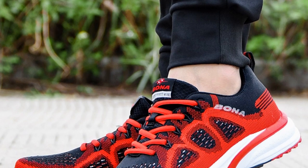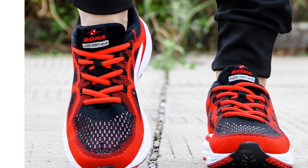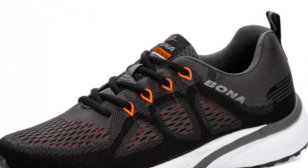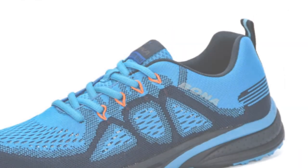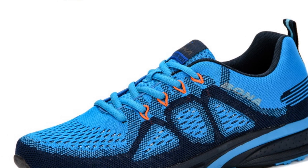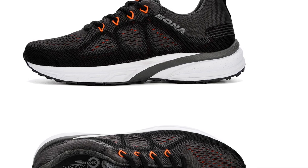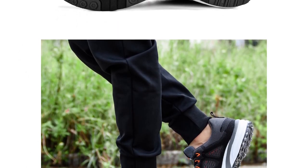The rubber outsole offers durability and traction, ensuring reliable grip on different surfaces. Featuring a medium shoe width and a PU insole, the Bona 11195 Running Shoes offer a comfortable fit and cushioning. The stability function provides support and control, making them suitable for beginners and individuals engaged in light to moderate physical activities. Whether you're running errands, going for walks, or engaging in light workouts, these shoes provide the necessary features for a comfortable and supportive experience.